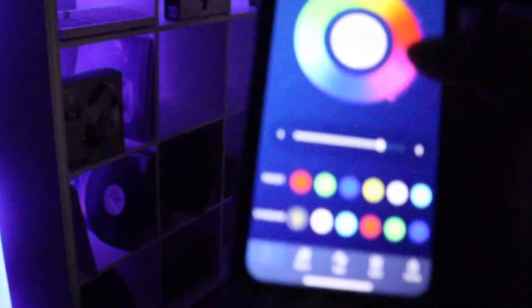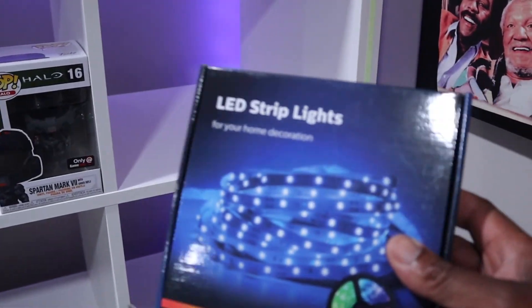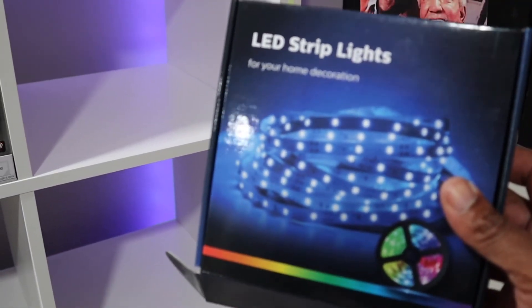I'll still put a link in the description — for $16 you can get 60 feet of light strip. And that's my Govee set over there; you can see how yellow that really is. Alright, I'm done. Like, comment, and please subscribe.